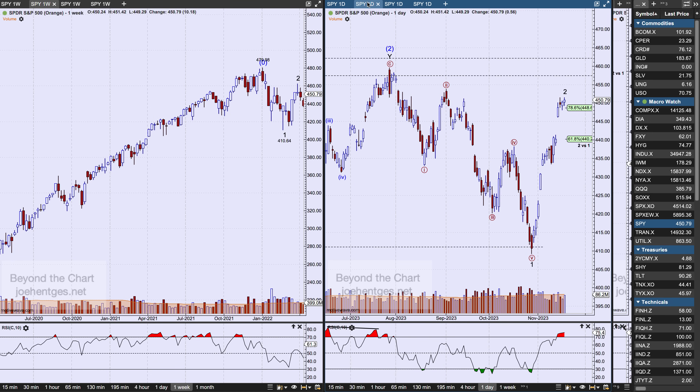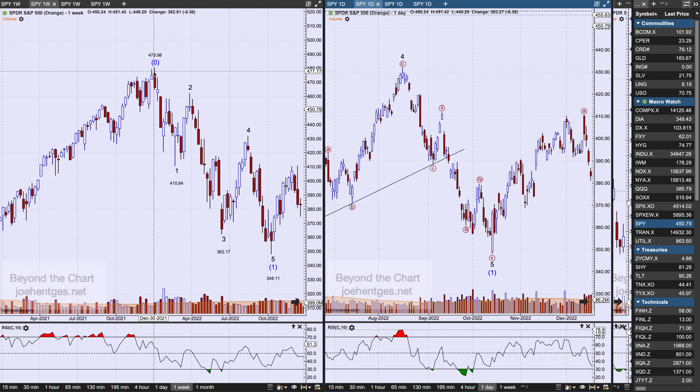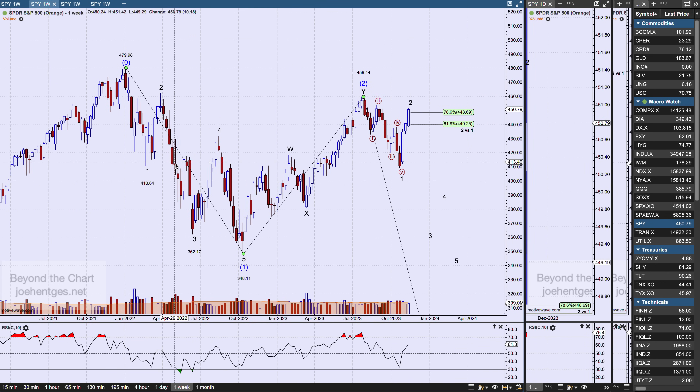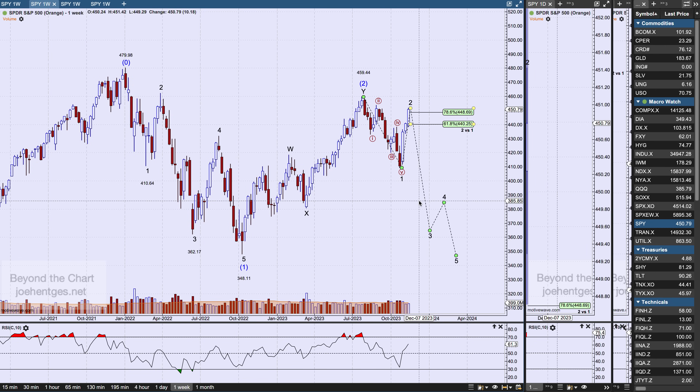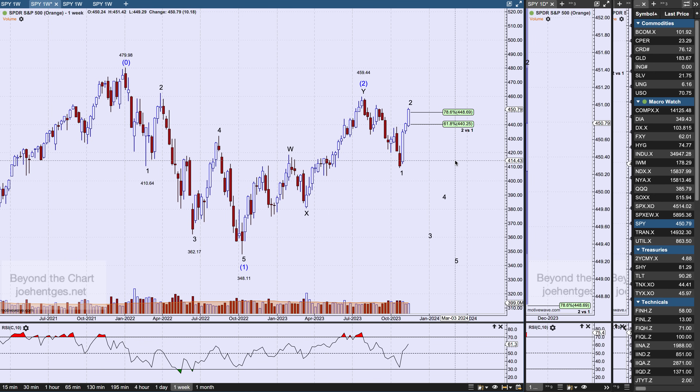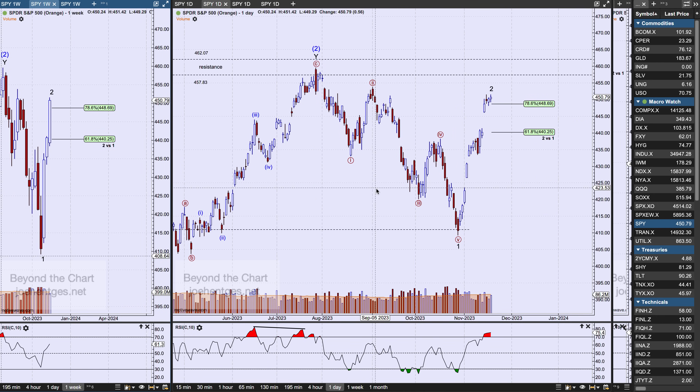My preferred count is the orange analysis. I'm going from the peak that happened the week of January 2nd of last year. My preferred count says we had intermediate wave 1 down, intermediate wave 2 back up, and we're working our way down within intermediate wave 3. On the daily chart, it looks like we had a leading diagonal pattern down for wave 1, and a very sharp, strong move up for wave 2.